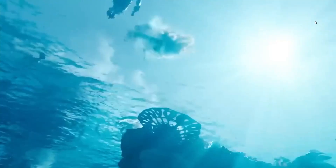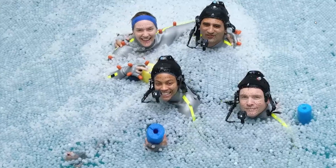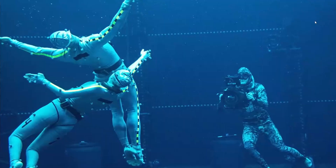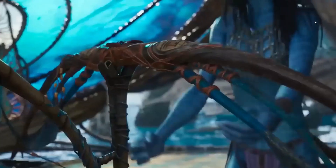There was one last issue: the cameras were having a hard time focusing on the white motion trackers on the actors' suits. So they filled the surface of the pool with thousands of white opaque balls. This helped cut the light reflections on the water without obstructing the actors from reaching the surface whenever they wanted.